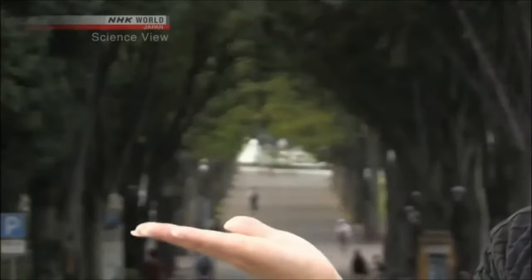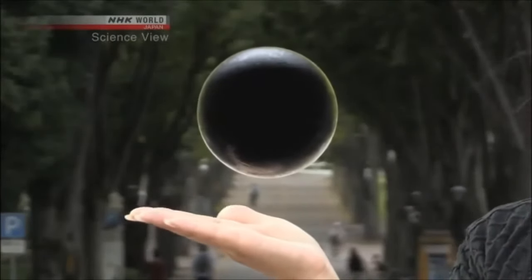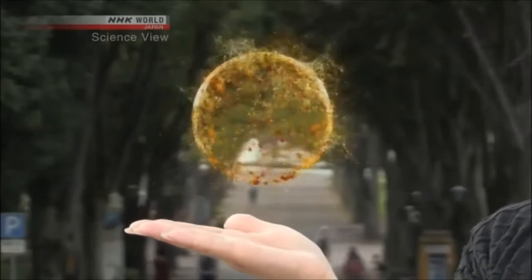Hi, I'm Michelle. Today's Takumi or Innovator developed an unusual microscope. With it you will see wonders that you will never see through an ordinary microscope.